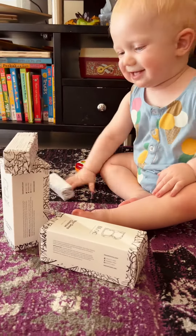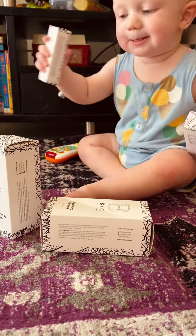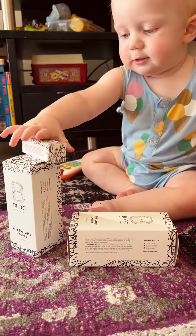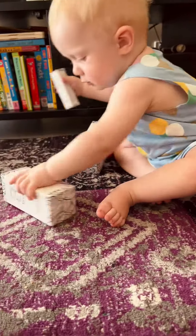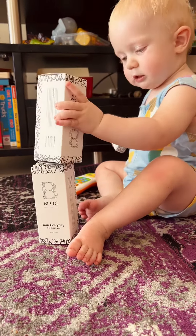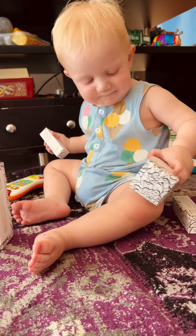These are the best blocks ever — these blocks keep Spencer happy and they keep mummy happy too! Maximum bang for buck! Wow, you're doing a terrific job. That's absolutely fantastic! Haha, that was pretty good!